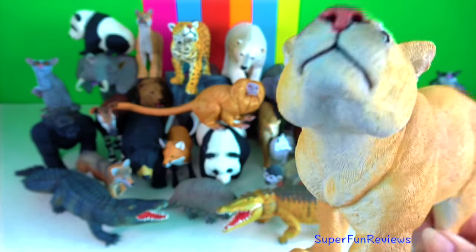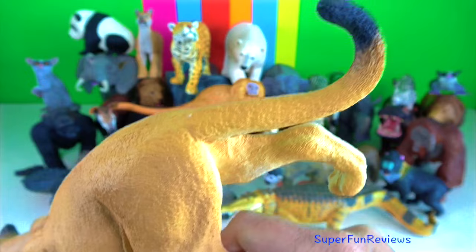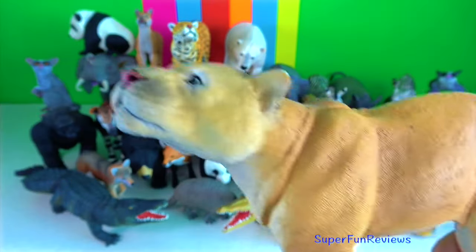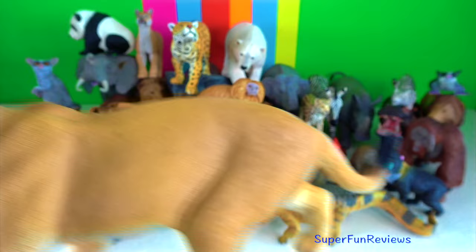Cougar. It is a generalist hyper carnivore. They prefer to hunt large mammals but will opportunistically take smaller prey.